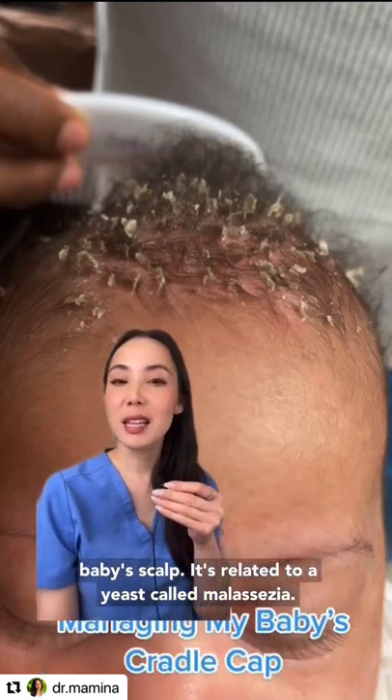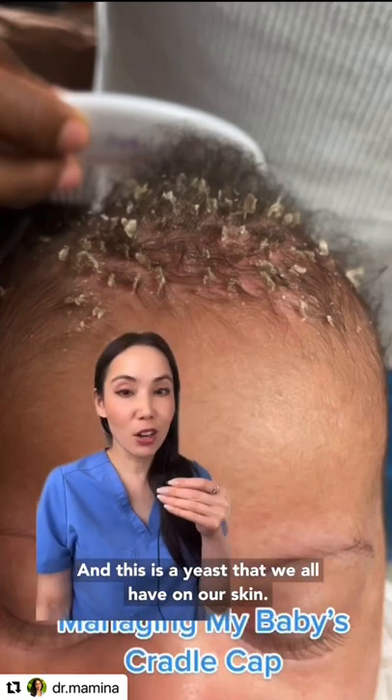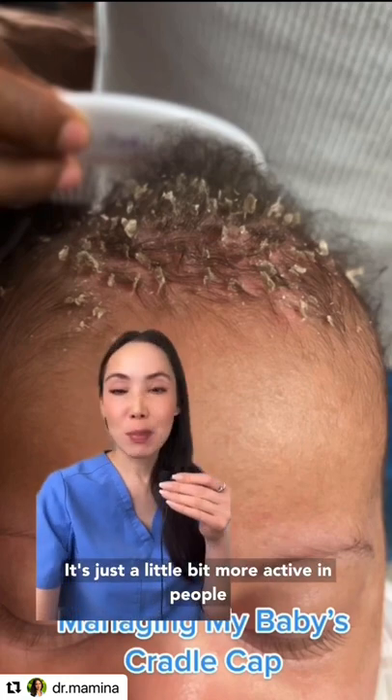It's related to a yeast called malassezia, and this is a yeast that we all have on our skin. It's just a little bit more active in people with this condition.